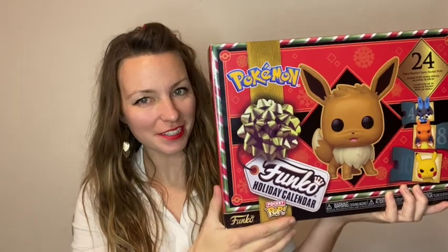Hey everyone, welcome back to another episode of our Christmas countdown. I'm Celeste, I'm your host, and this is Psychic Suikunt. We are on day four of our Funko Pop holiday calendar for the Pocket Pops mini Funko collection.